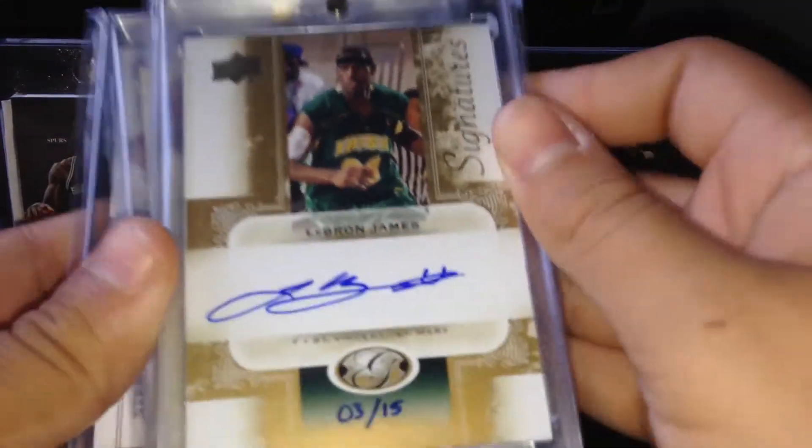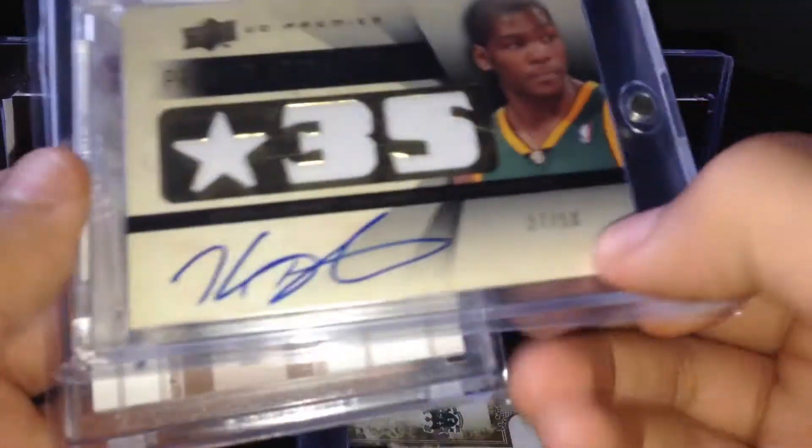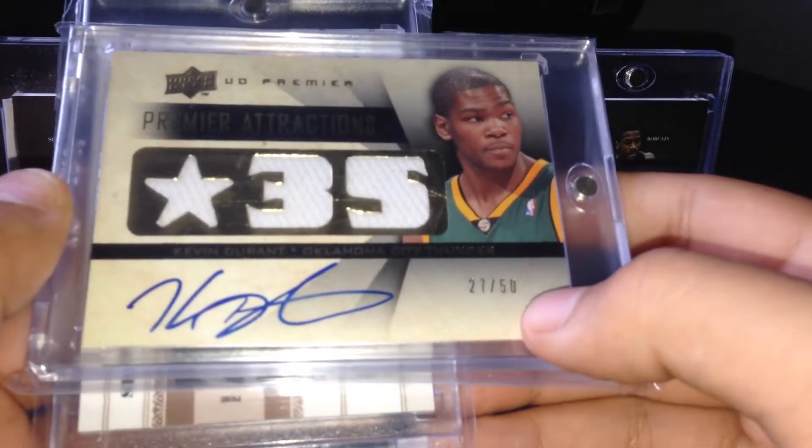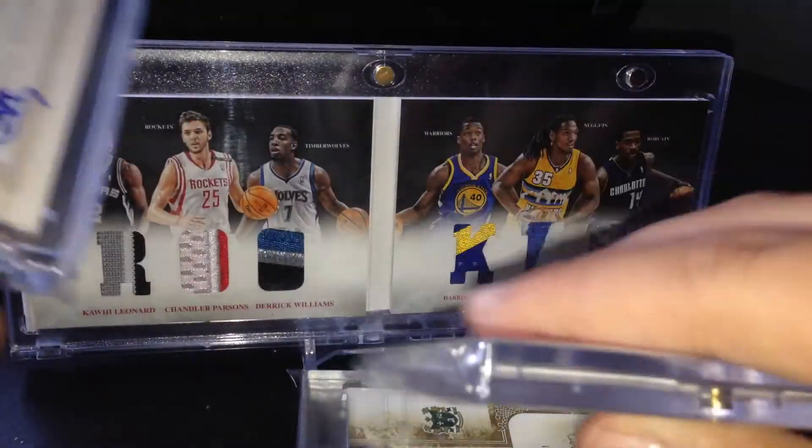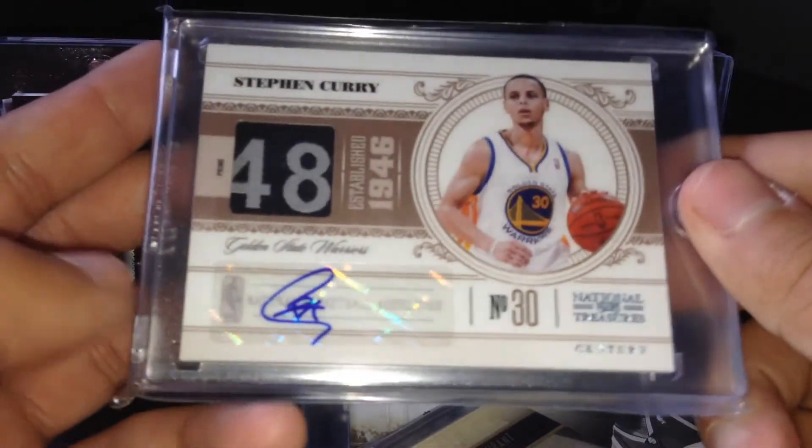LeBron James on-card autograph. Another LeBron James on-card autograph, number to 15, hand numbered. Kevin Durant on-card triple jersey autograph numbered to 50 — really nice looking card from Premiere. And the last card is the Stephen Curry one of one tag autograph.